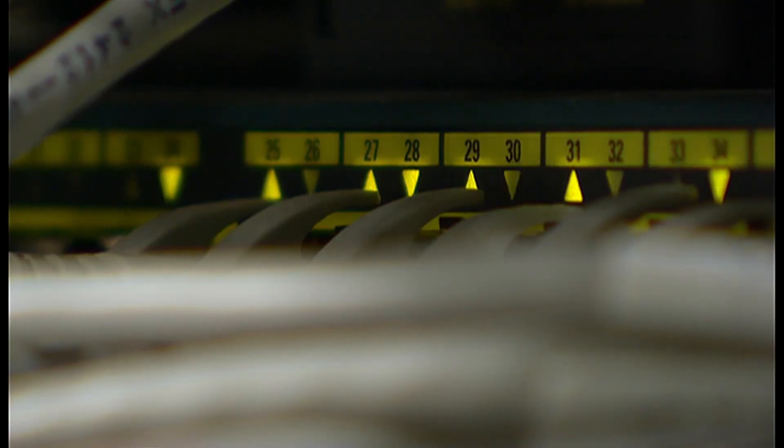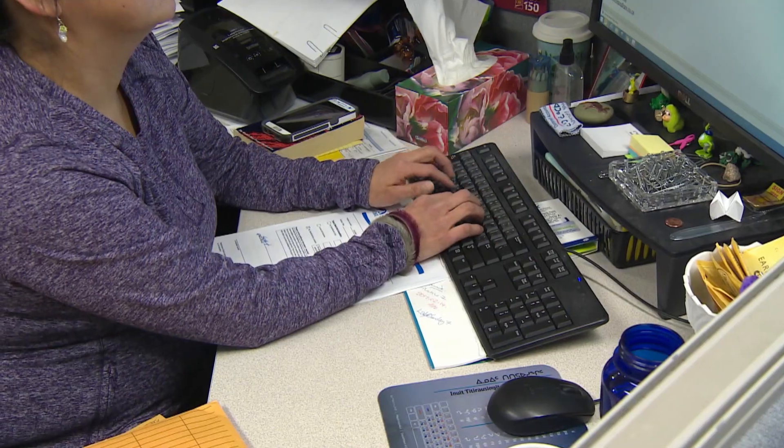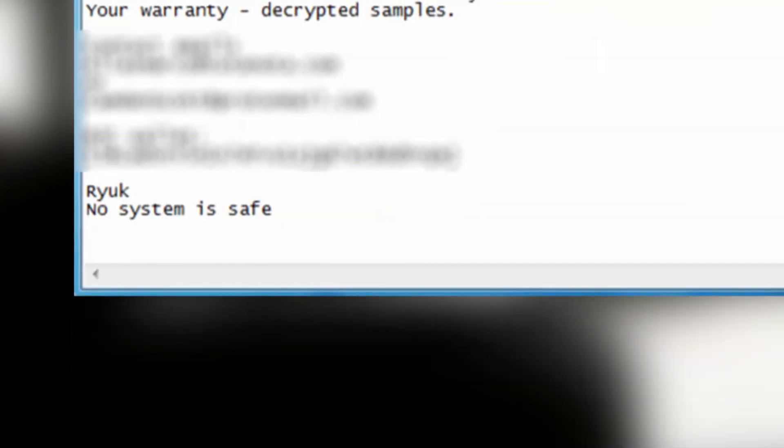Easier said than done, with private firms and government agencies now frequently targeted using ransomware, locking computers and displaying messages like this, until victims pay a fee. Ransomware attacks on the U.S. public sector are happening at a rate of about eight per month.